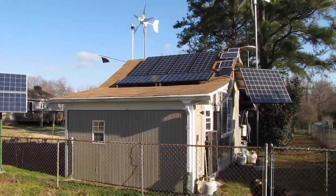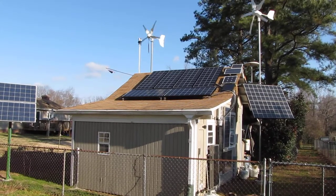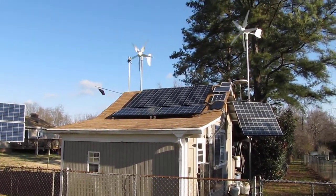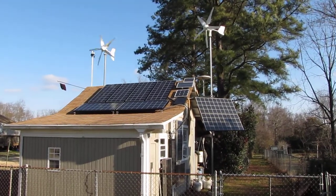Hey y'all, how y'all doing today? Excuse me, that's my dog barking. But anyway, this is a video on my alternative energy.